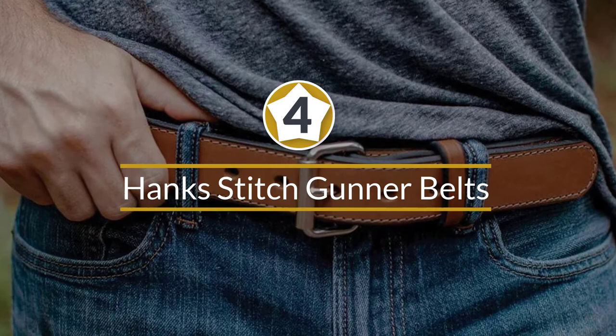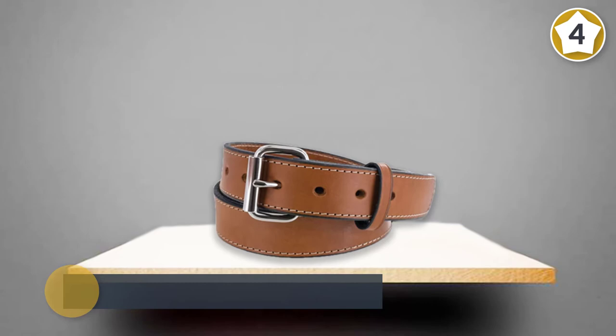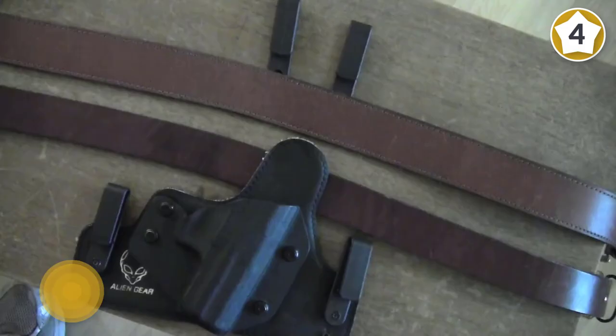Number four: Hanks Stitch Gunner Belts. When it comes to gun belts, Hanks gun belts are extremely well made and designed to last. These gun belts will never split like some cheaper belts will. These all-leather supportive gun belts are made from one strip of leather by Amish craftsmen. Hanks gun belts are designed for rugged use and they maintain a stylish old-school appeal.